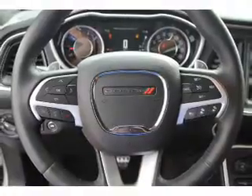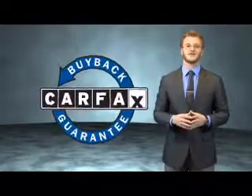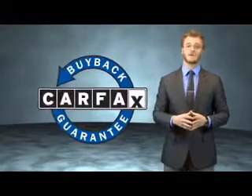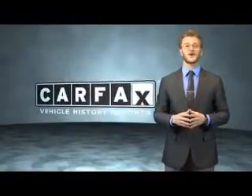Call or click to contact us today. This vehicle qualifies for the Carfax Buyback Guarantee. Be sure to find a complimentary copy of the Carfax Vehicle History Report online or contact the dealership. Just say, show me the Carfax.